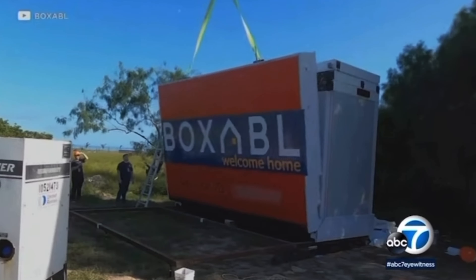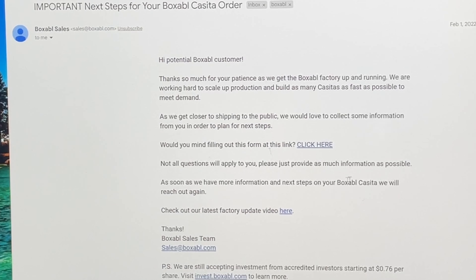Anyway, they're asking: 'Would you mind filling out this form at this link?' So we're going to go ahead and click here and then continue. Not all questions will apply to you — please provide as much information as possible. I believe I probably would have already had my Boxable had I gone ahead and done this stuff earlier. But it's all good. And if you guys want to do any investing, it did start at 76 cents per share back then — not sure where it is right now. Without further ado, let's get it.